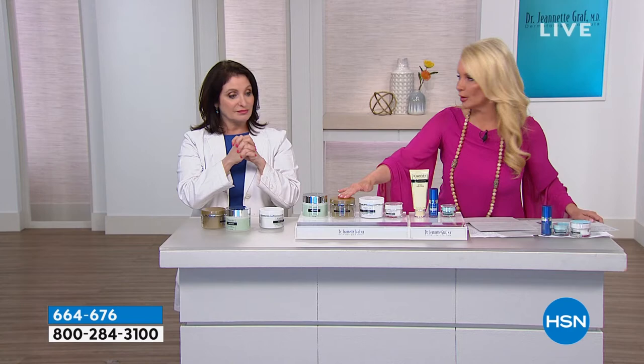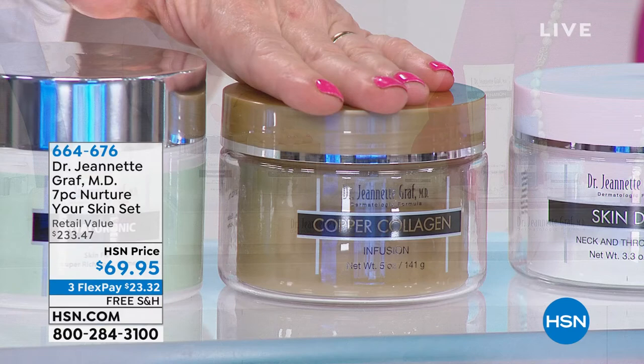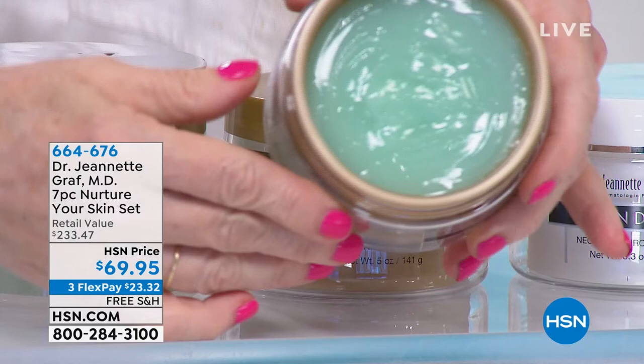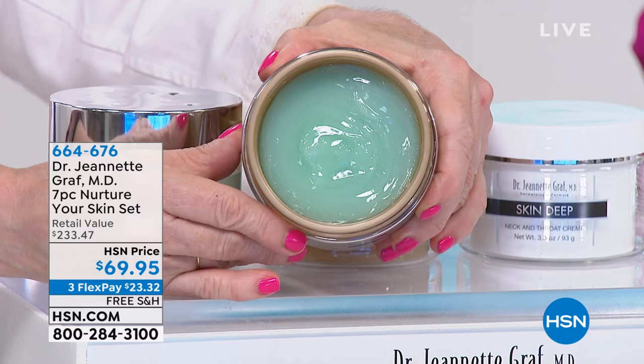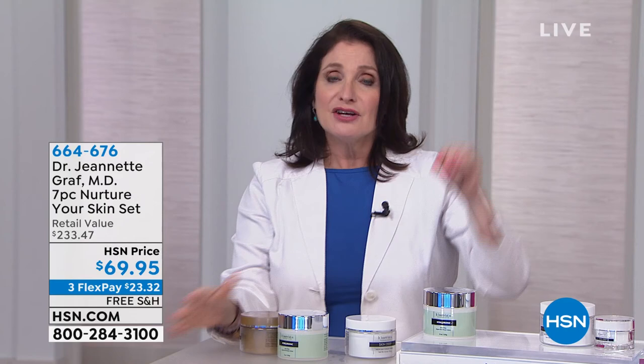Then we have one of the hero products of the line — the copper collagen infusion. This is an immediate firming product. It firms the skin immediately because it's a combination of copper and collagen which penetrate the skin and work hand in hand with your own collagen, so your skin is firmer looking and radiant. This green color is the color of copper. Why copper? Because in order to create collagen, you need copper. As our collagen levels diminish, so do our copper levels. This is the best way to replenish copper in our skin so we can have fuller, better collagen and plumper skin.